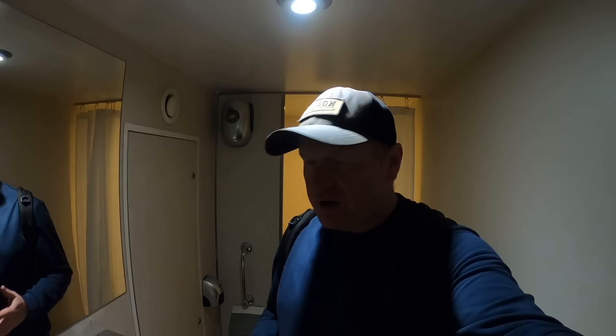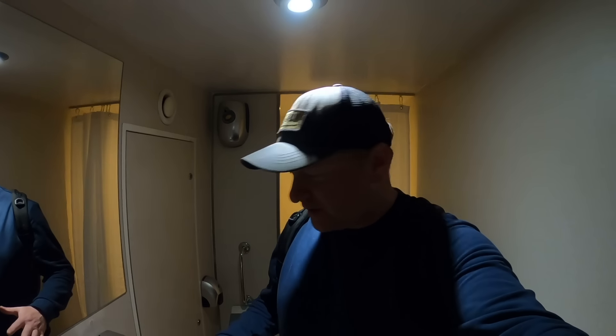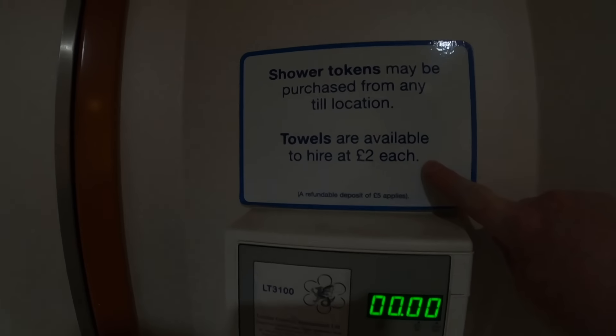Toilet review time. It's spotlessly clean here and there's a shower as well — I'm really tempted to try that out but I don't have a towel. You need a little token to use the shower and you can hire a towel for two quid.